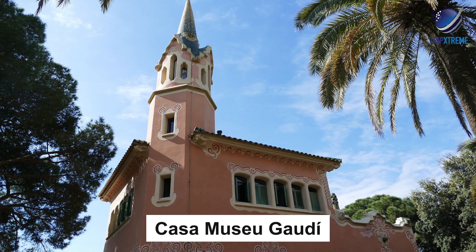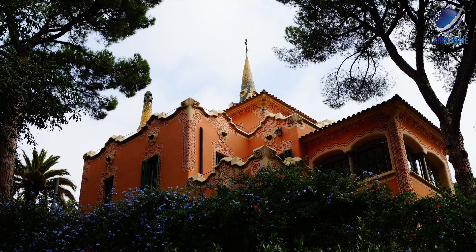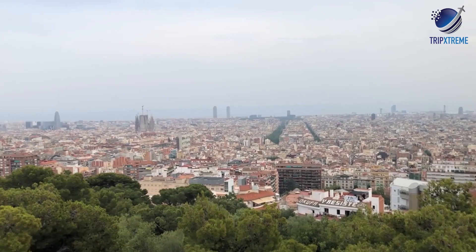Other popular attractions include the Casa Museu Gaudí — Gaudi's former home turned museum — and the Torre de les Tres Creus, a lookout point with impressive views of the city situated at the southwestern point of the park.